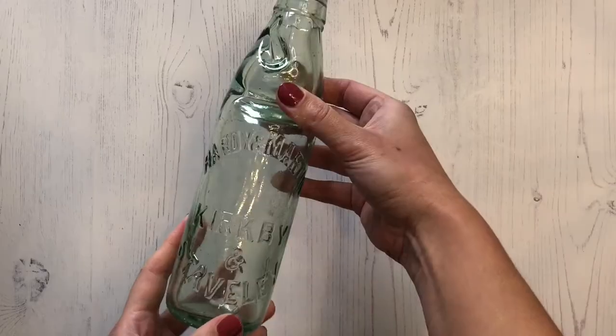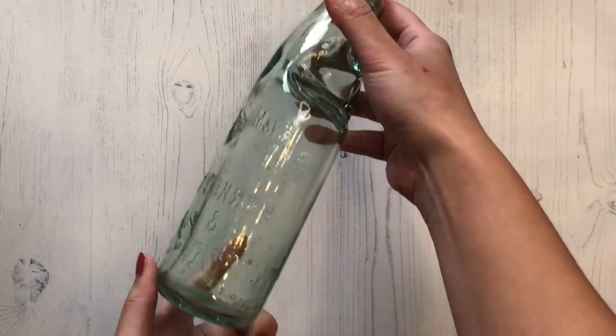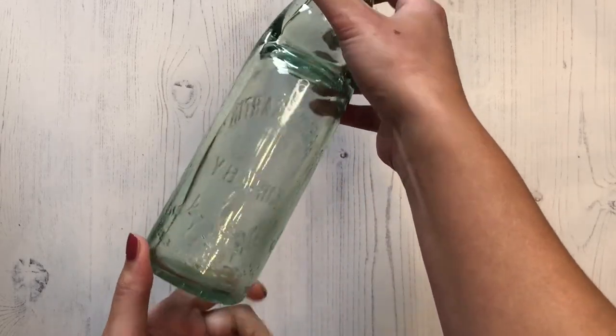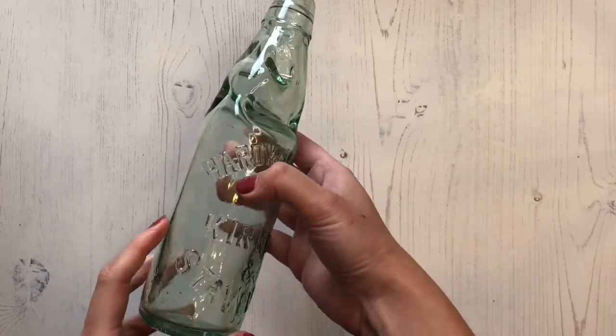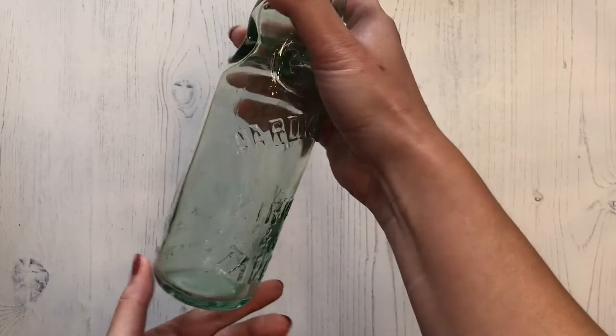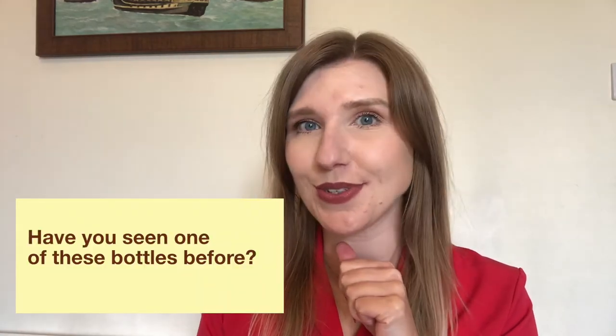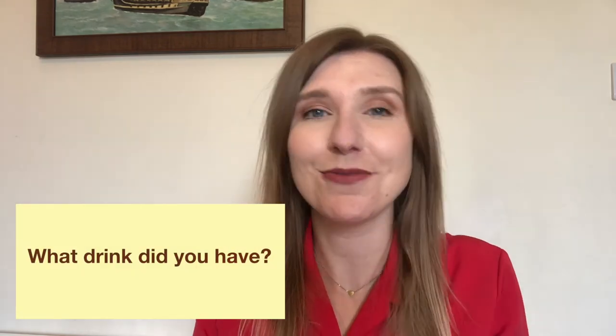The next item is this Codd bottle. Codd bottles were invented in 1870 by Hiram Codd. They were used in bottles containing carbonated mineral water and fizzy drinks. A glass marble was built into the bottle, and when the fizzy liquid was put in, the marble was held up against the neck of the bottle by the gas and kept the liquid in. If I rattle the bottle you can hear that the marble is still in there. TP Woods of Chesterfield probably used this method to keep his drinks carbonated. Have you ever seen one of these bottles and can you remember what kind of drink you might have had from one?